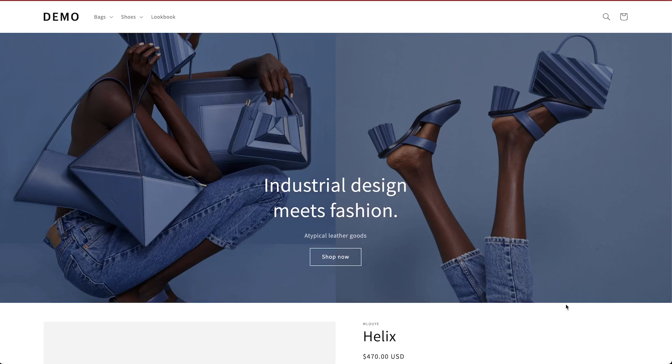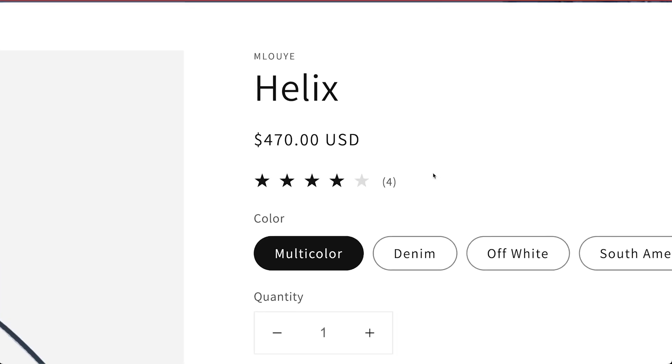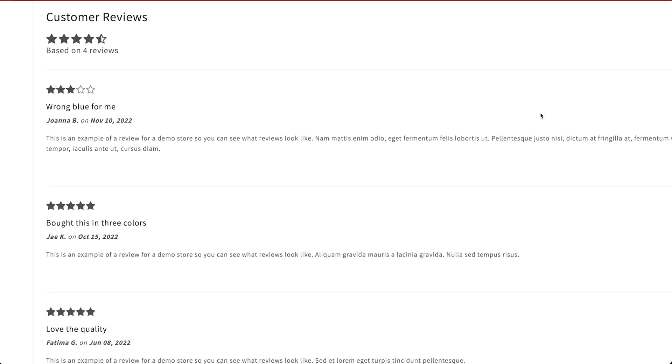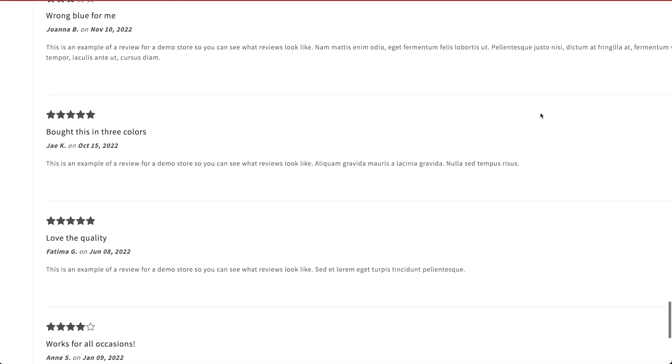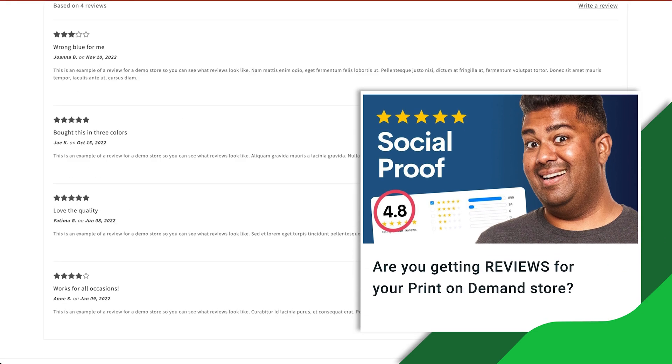Anyone interested in buying something from your store will want to know what others think about your items first. That's where the product reviews app comes in. It lets you add reviews to your site by allowing customers to give you feedback and use social proof badges to encourage more sales. Don't forget, reviews are a huge part of what's going to help you with your SEO — and to find out why, click here.